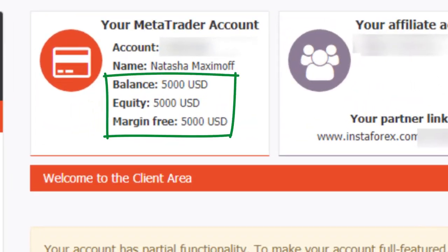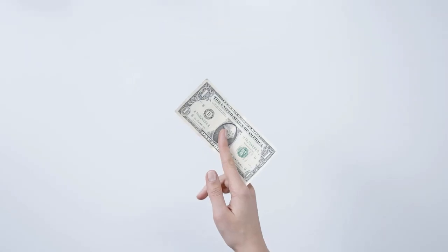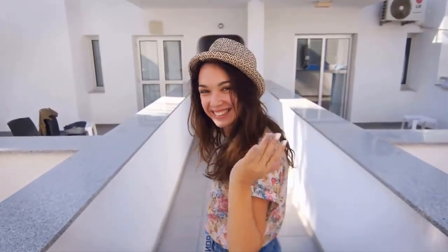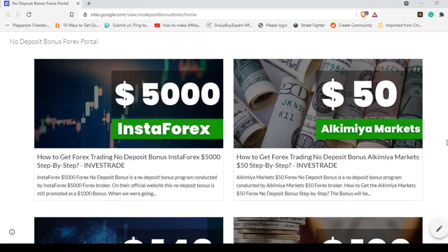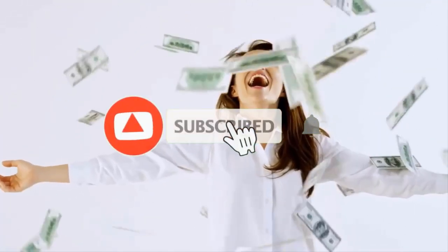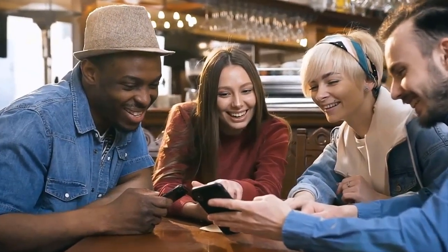Hi followers, welcome back to the forex information channel Trade Banks. InstaForex is offering a $5000 bonus and has 4.6 ratings on Trustpilot, but let's check whether we can make some profit from this. The link is given below — go and check the website. If you are watching my videos regularly, do not forget to hit the like button and share this video with your friends.